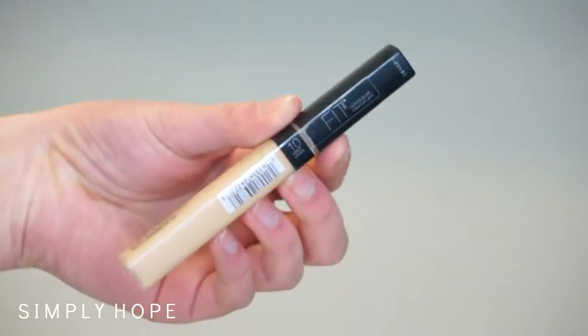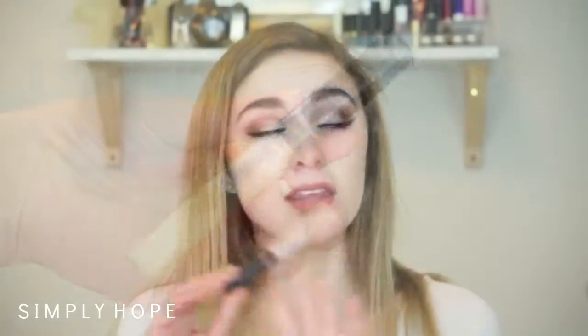A concealer — I'm actually not wearing this because it's a little too dark for me right now in the winter, even though it's in the shade light — this is the Maybelline Fit Me. It's a great concealer from the drugstore, my favorite one. I'm trying out the NYX one right now and that one's making my under eyes a little creepy, but the Fit Me is great for covering blemishes and it's just a great overall concealer.